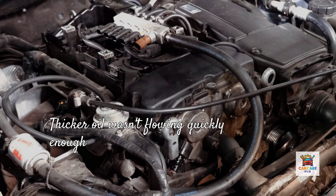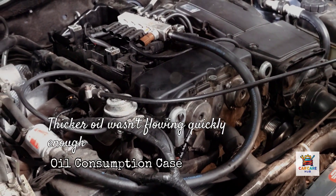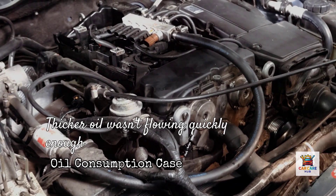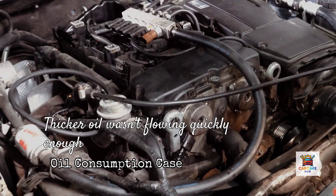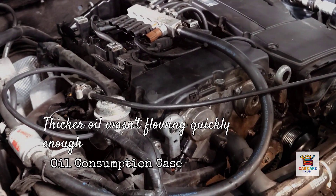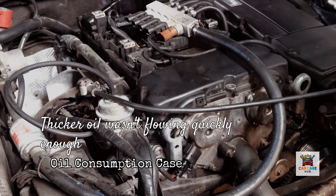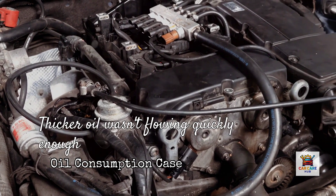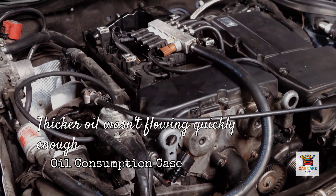I had a customer last year with a 2017 Subaru Outback built in Indiana who switched from the recommended 0W20 to 5W30 because his independent mechanic told him thicker oil provides better protection. After 30,000 miles, we found excessive valve train noise and measured oil consumption of one quart every 800 miles. The thicker 5W30 wasn't flowing quickly enough through Subaru's tight oil passages and horizontally opposed engine design — the engine was literally starving for oil in certain areas.